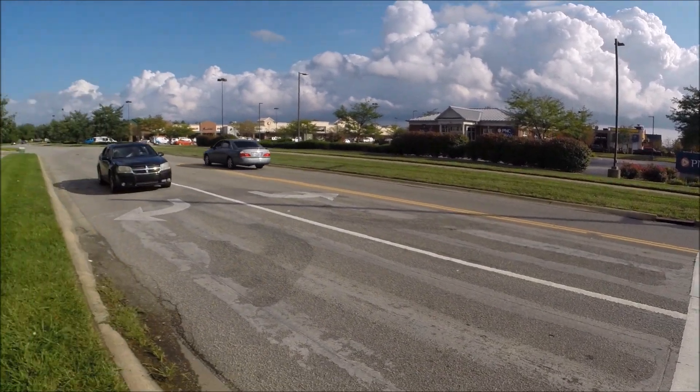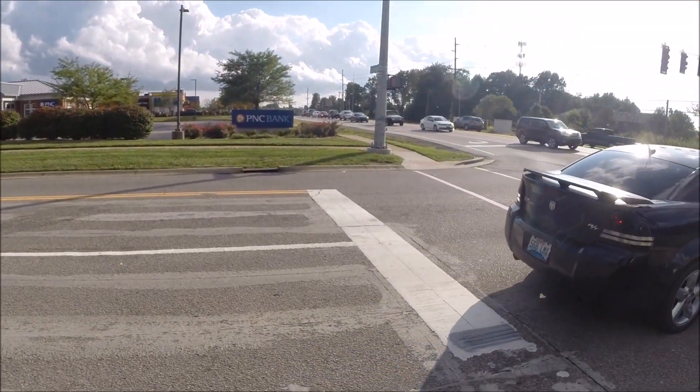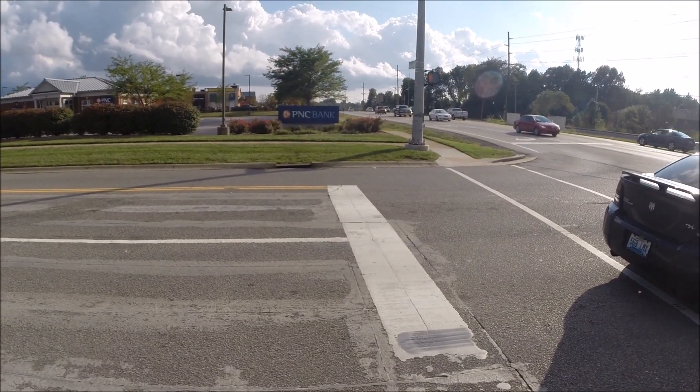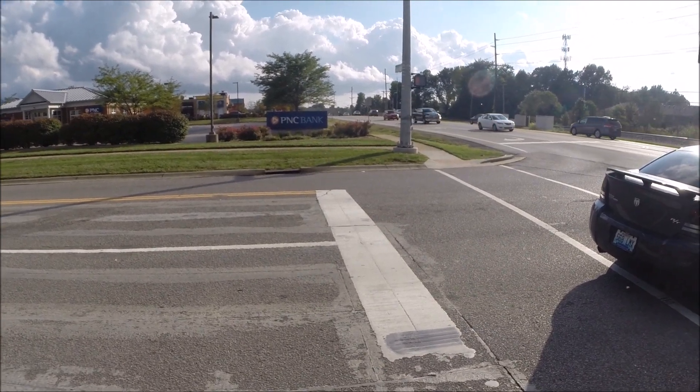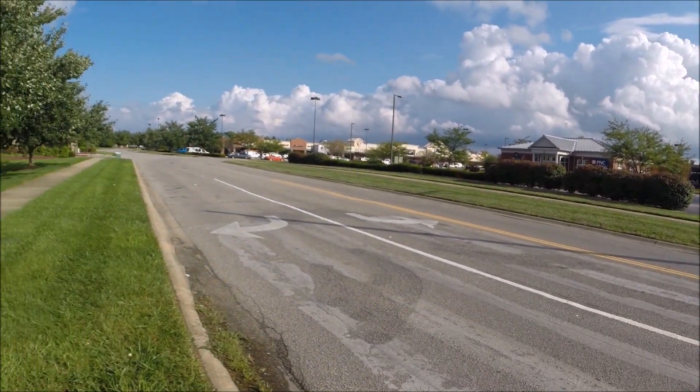It's really important when you're pulling up here that you know what that big white line is for. It's to trip the traffic light for you. They're going to make you trip that light, and if you don't know how, you'll sit here for a very long time.